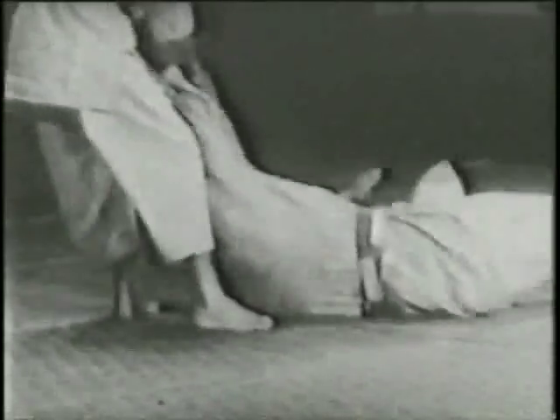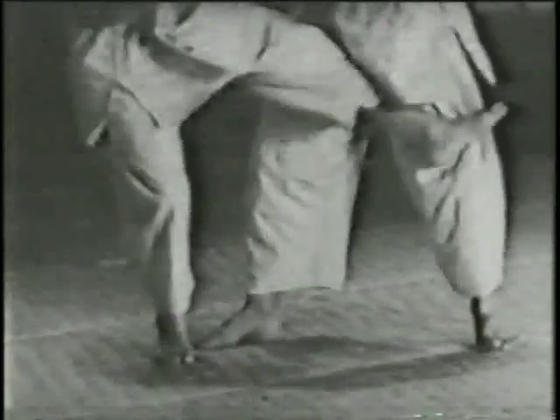Hands, legs, and loins must move in perfect synchronization for the proper application of all leg techniques.